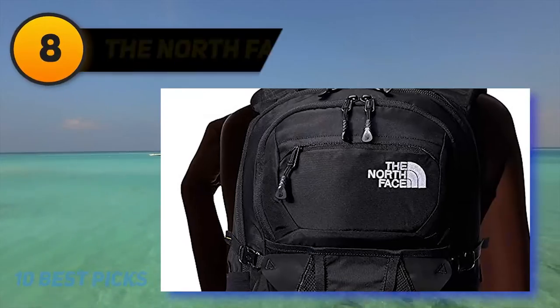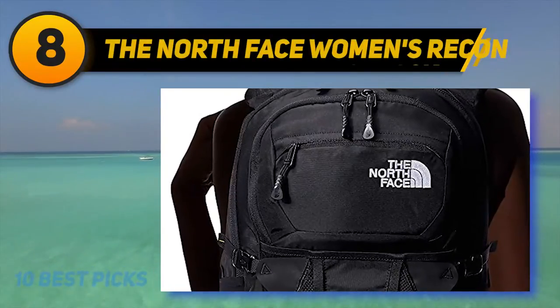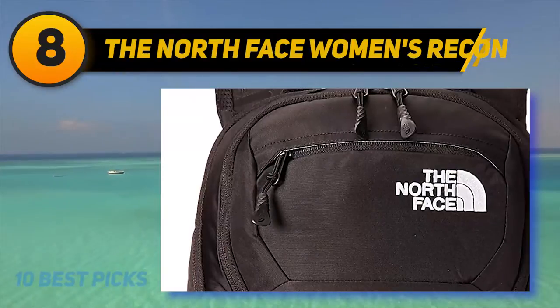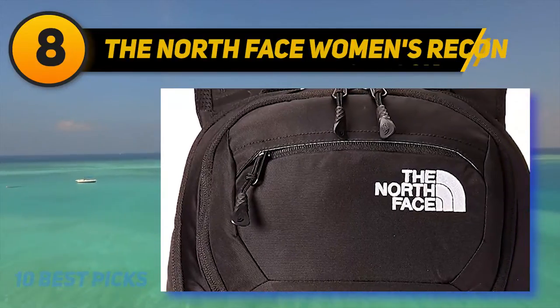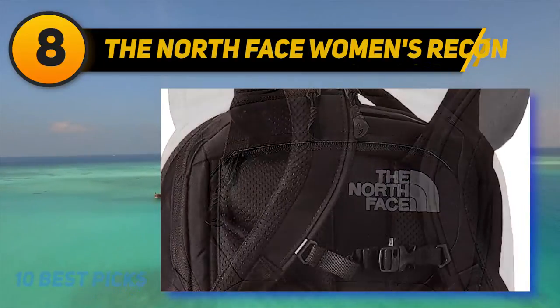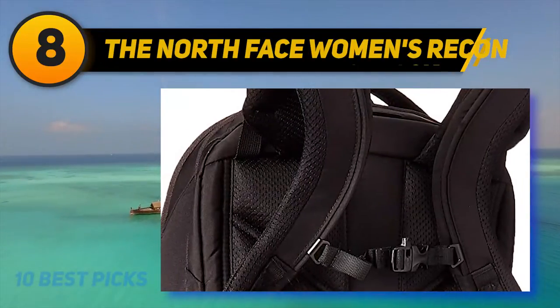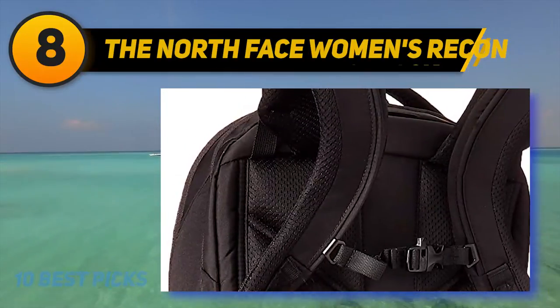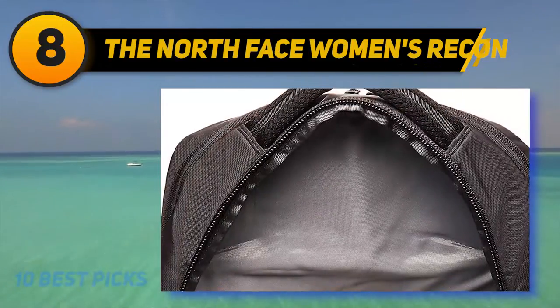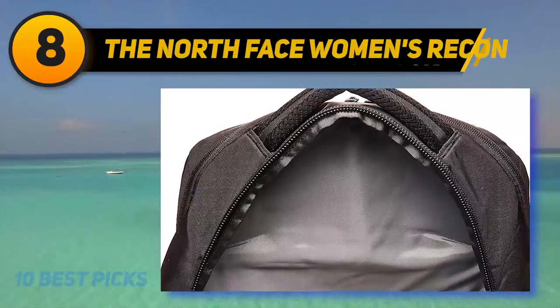Number 8 on my list: The North Face Women's Recon. Not only does The North Face make fantastic gear for intrepid explorers, but it also makes pretty decent laptop luggage too. This particular model would be as at home on a commuter train as it would be on a mountaintop. Designed specifically to suit the female frame, the shoulder straps, sternum strap, and hip belt are all adjustable.